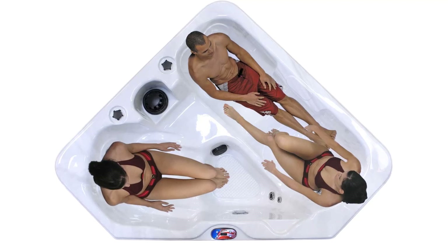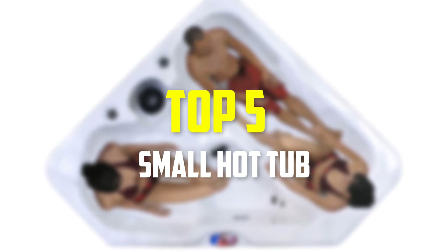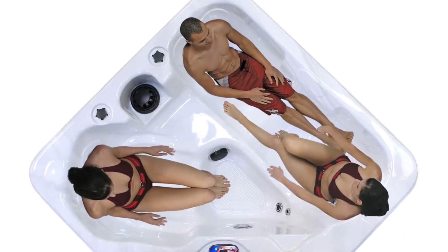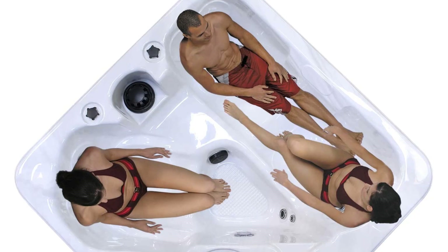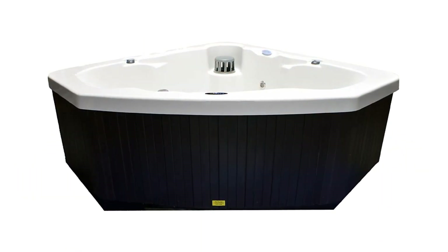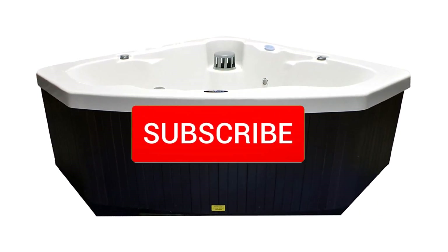Hey guys, in this video we're gonna be checking out the top 5 best small hot tubs available on the market for their true quality. I made this list based on my personal opinion and hours of research, and have listed them based on popularity, quality, price, durability, user opinions, and more. If you want to see more information and the updated price, you can check out the description below, and also make sure to subscribe for more reviews.